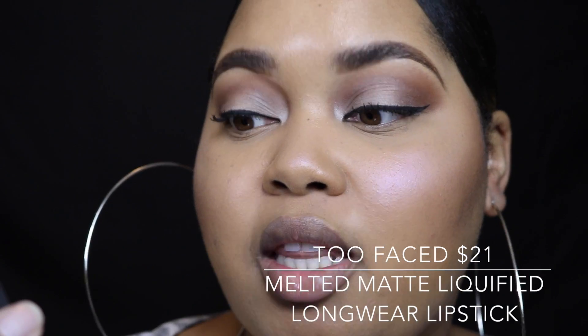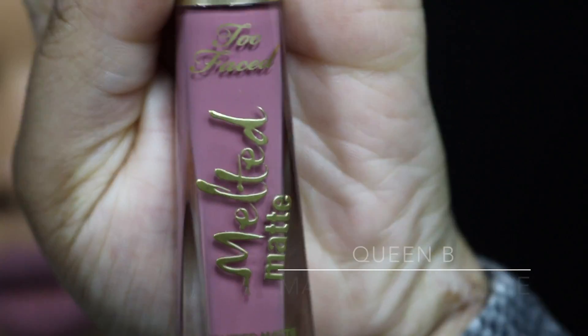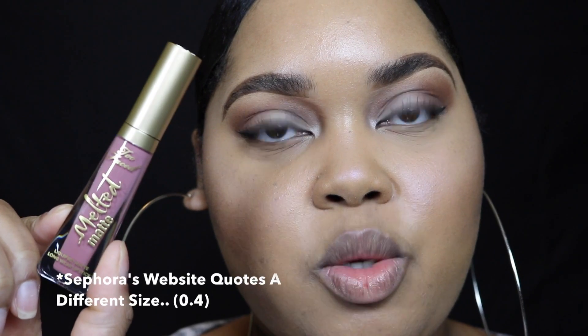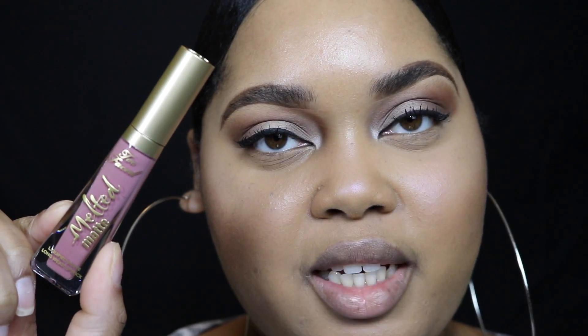The liquid lipstick I'm going to be trying today is by the brand Too Faced — this is the Melted Matte Liquefied Matte Longwear Lipstick. You can pick these up at Sephora, Ulta, Macy's, and TooFacedCosmetics.com. I have the shade Queen B, which is a beautiful mauve color, described by Too Faced as a matte soft mauve. This product has seven milliliters or 0.023 fluid ounces of product.